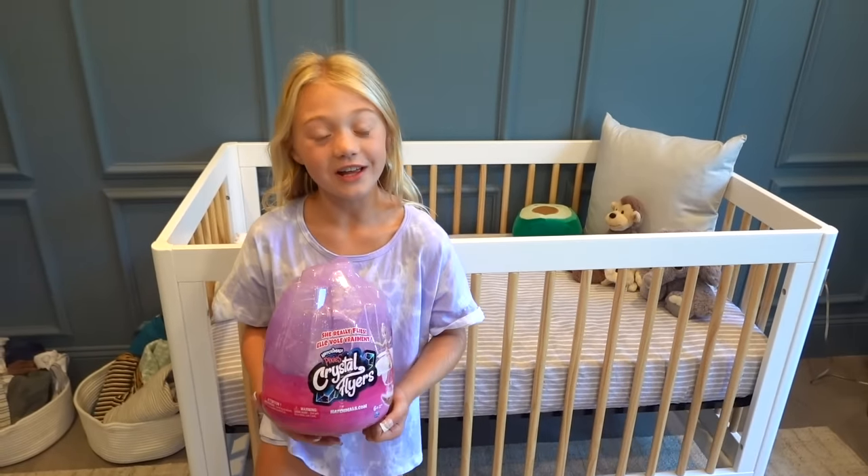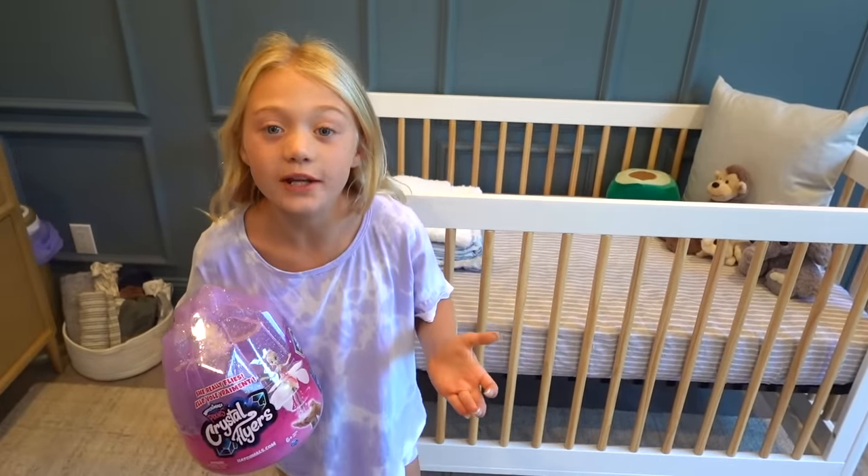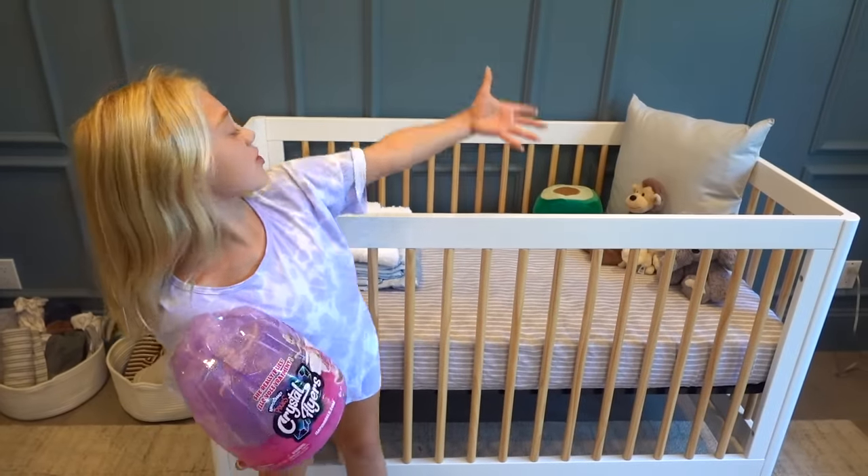Hi everybody, it's Everly. Welcome back to my channel and today you can't believe that I'm spending 24 hours in my brother's crib.